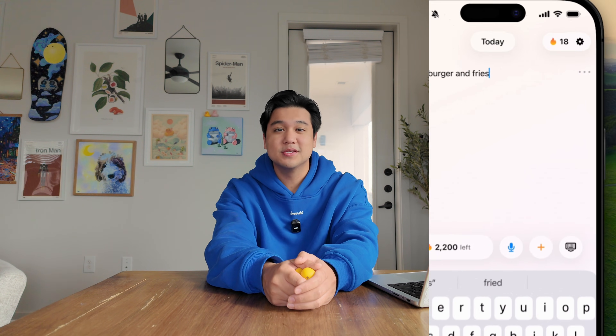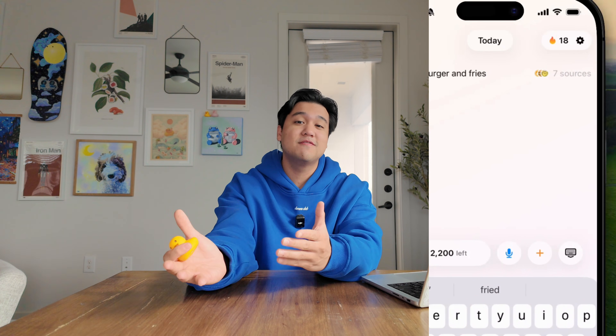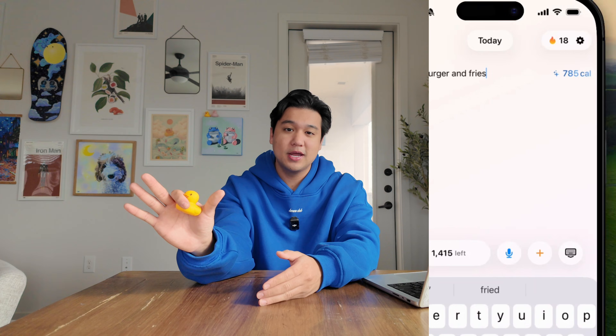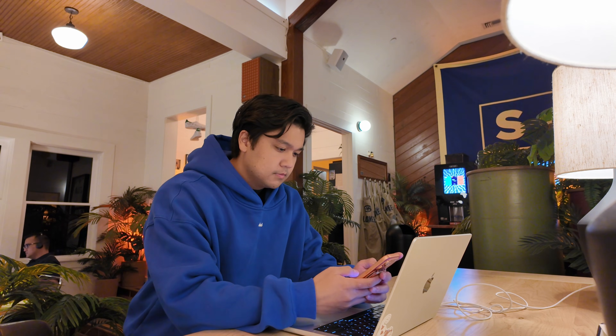Quick context: Amy is a calorie tracking app in the style of Apple Notes. You just type the food that you ate and Amy will magically find the calories and display them on the right. In this video, we're going to talk about everything I did to get the app to the finish line — a real unfiltered look of getting an app from beta testing to live on the App Store.